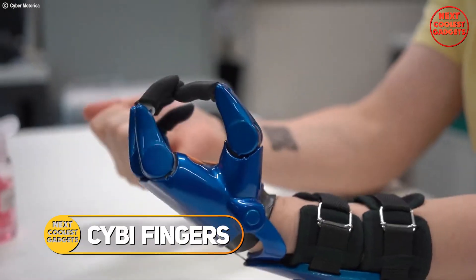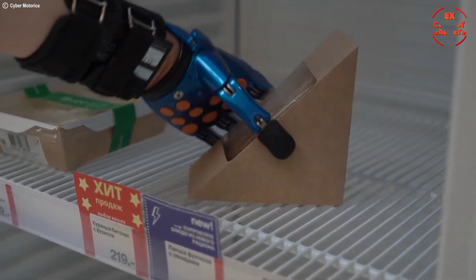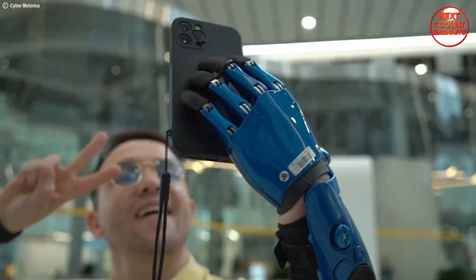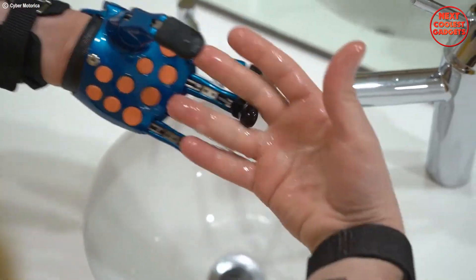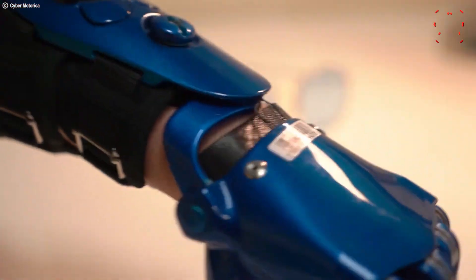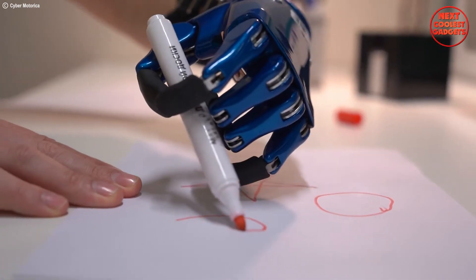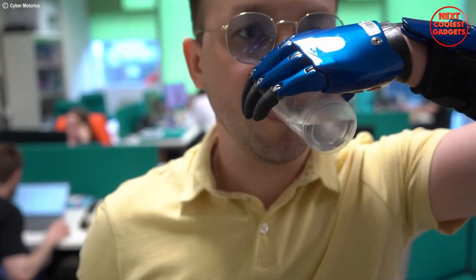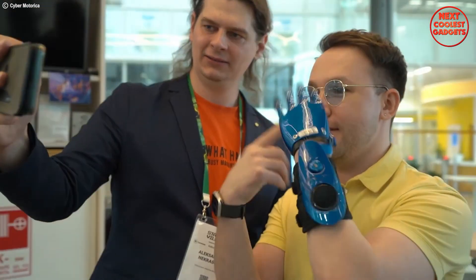The CYBI fingers aren't your average prosthetics — they're a game changer for people with hand amputations, especially for children and those who might not be suitable for advanced bionic options. Unlike complex bionic limbs, the CYBI fingers are completely electronic-free, making them lightweight at a mere 200 to 400 grams, ensuring all-day comfort for even the youngest users. The ingenious design utilizes the natural movement of your wrist: as you bend your wrist to close your hand, a system of cables gently closes the prosthetic fingers, mimicking a natural grip. This intuitive design makes it easy for children as young as 2 years old to master, promoting early rehabilitation and a sense of independence. CYBI fingers are constructed with lightweight yet strong plastic, making them waterproof, and they also serve as a training tool.